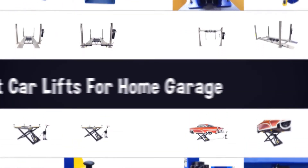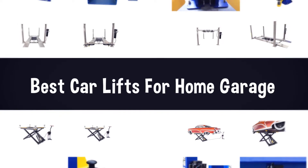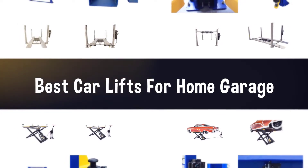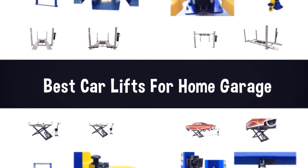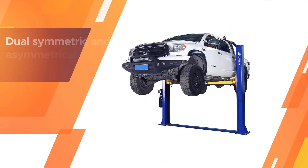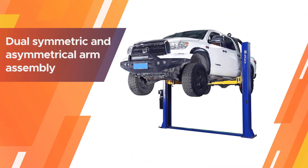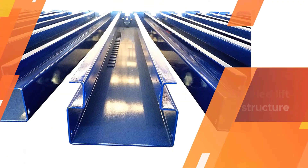If you are looking for the best car lifts for home garage, here is a collection you have got to see. Let's get started. Number one, most popular: A-Plus Lift HW10KBP 10,000 lb auto hoist car lift.